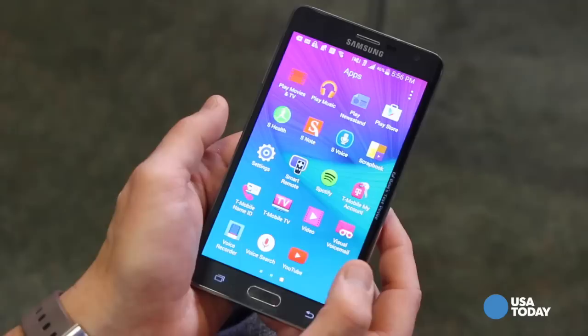Frankly, I was also distracted at times using it. That could be a matter of getting used to it, but from my mind, I'm not ready to live on the edge just yet — Samsung's edge, that is. For USA Today, I'm Ed Baig, and I'll catch you next time.